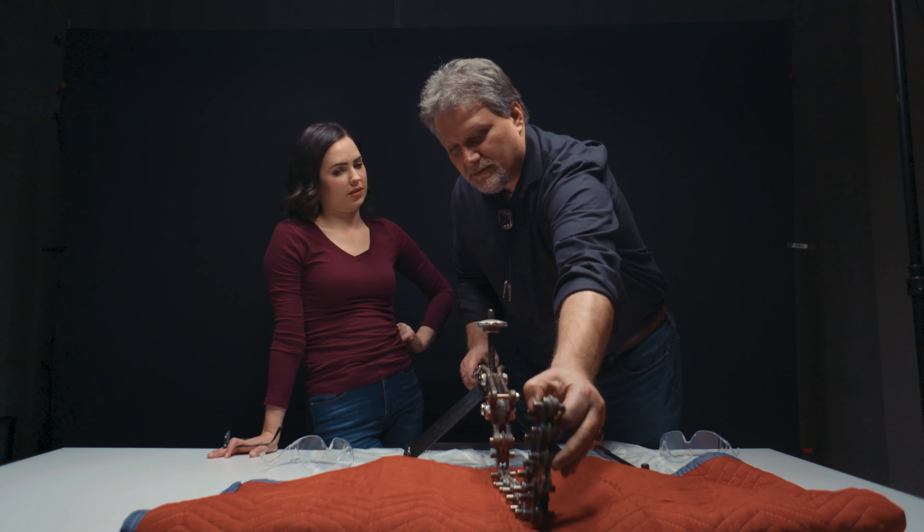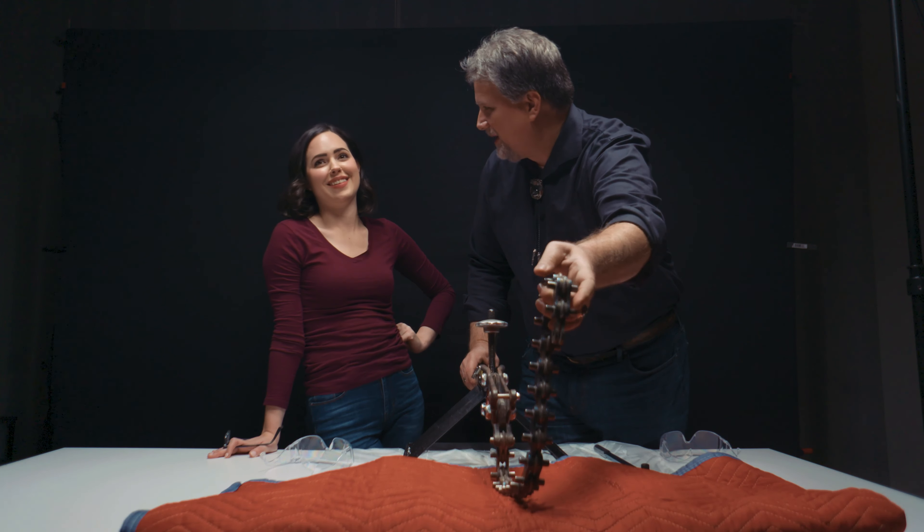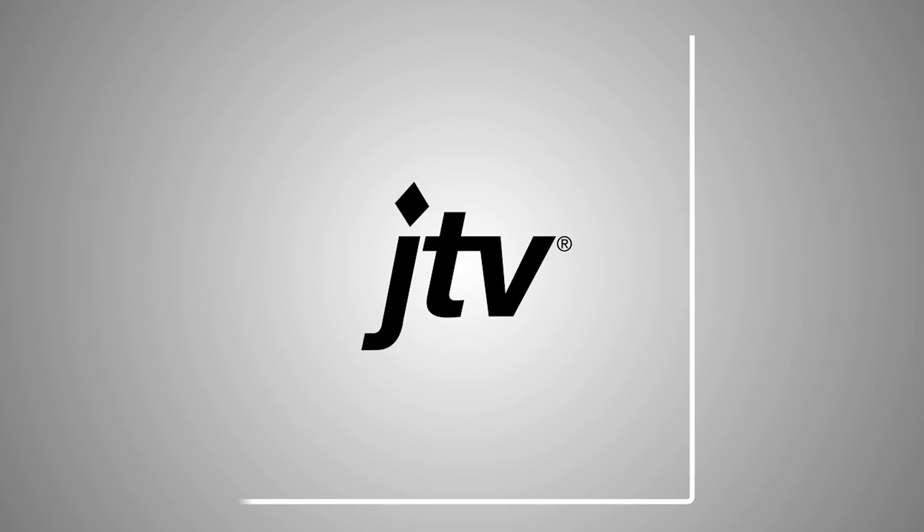This is typically what you use for cutting pipes when you're out in the field — pipe just goes in here. Out in what field? A field of pipes? Out in the field of pipes, absolutely. Do I have a field of pipes?